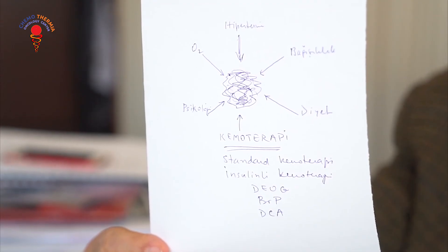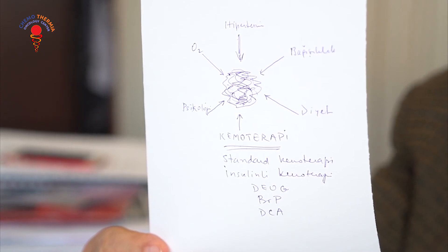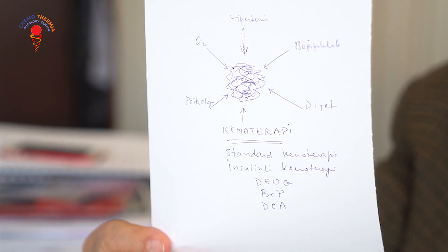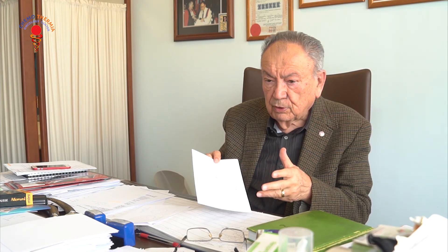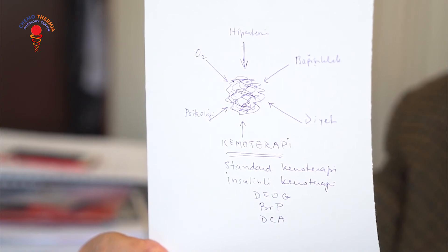People have devised measures to exploit this particularity, especially researchers like Thomas Seyfried and Professor Pedersen, both from the United States. They have proposed, in addition to standard chemotherapy, using substances that will decrease the increased glucose utilization of the cell — substances like deoxyglucose, bromopyruvate, and dichloroacetic acid, which decrease the use and entry of glucose into the cell. So we propose with these investigators to use chemotherapy together with these substances and also with insulin chemotherapy.